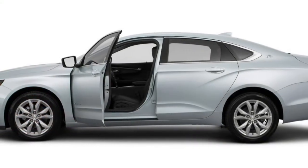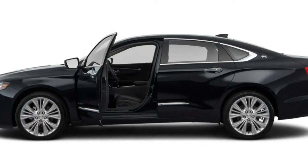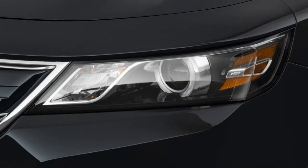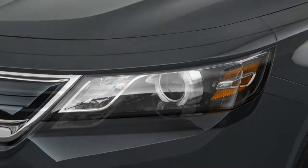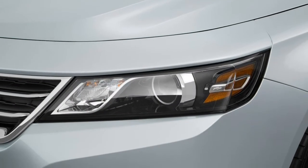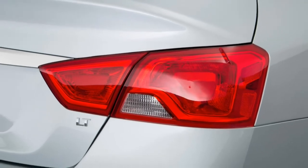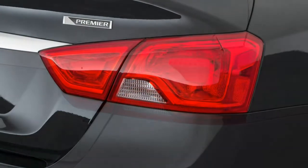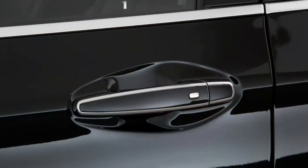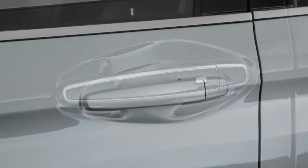Drivability: well-mannered and confidence-inspiring during day-to-day driving, the Impala is a willing and accommodating commuting partner. Light steering and a narrower footprint make parking easy. Comfort: the Impala has a pleasantly calm cabin that emphasises comfort over performance. There's ample interior space. After hours of driving, we emerged no worse for wear. Skipping the optional 20-inch wheels may further enhance the ride.